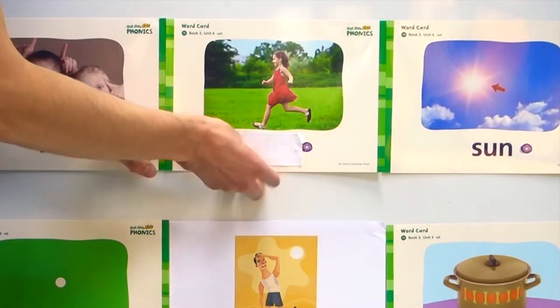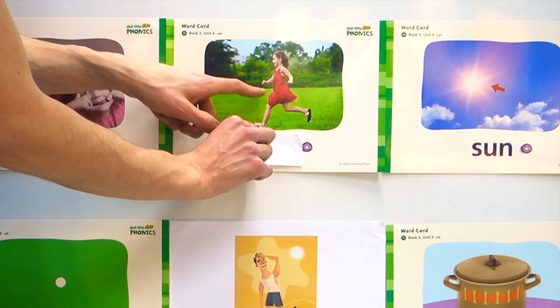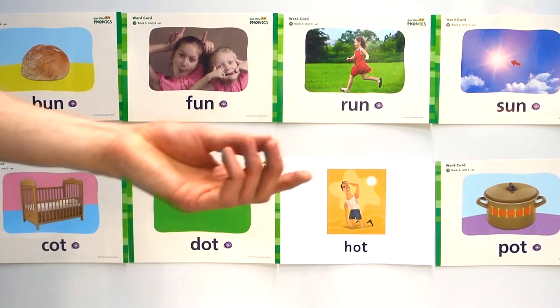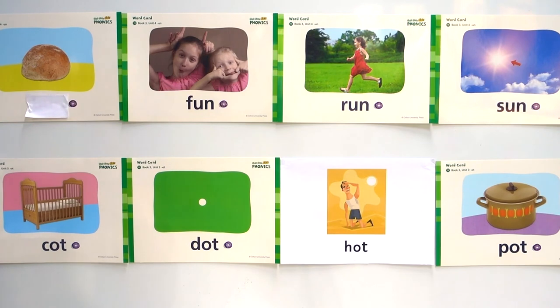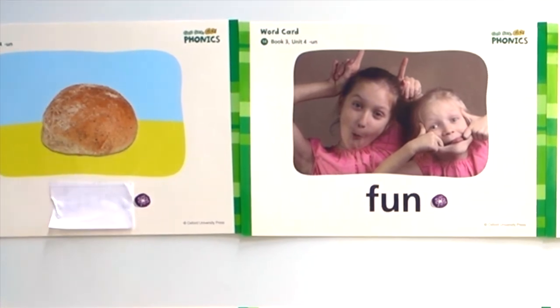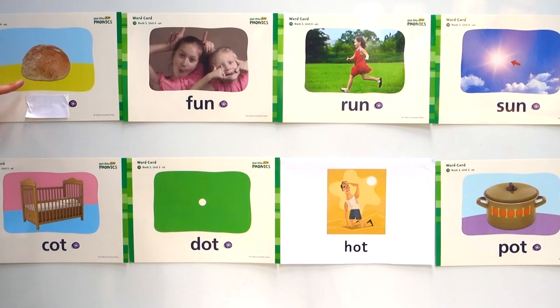What is this one here? Do you remember? Run. Okay, next one. Three, two, one. Which one did I cover up? What is this one? Is this the sun? No, this is a bun — a burger bun, something like that.